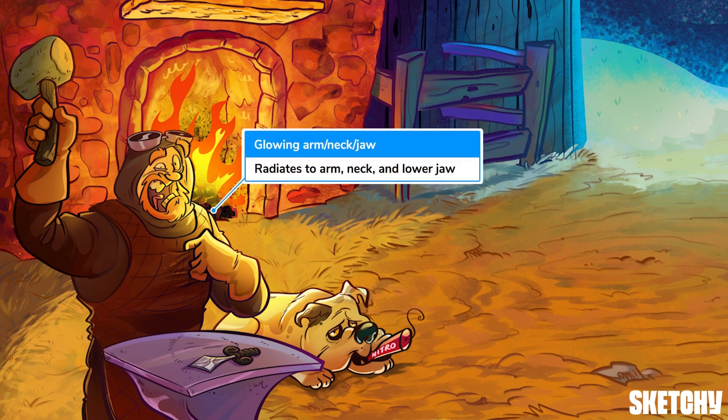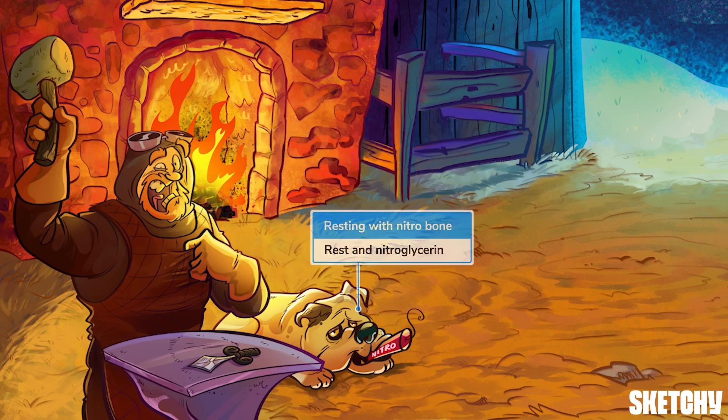While generally substernal, anginal-type pain may also radiate to the left arm, neck, and lower jaw, just as this fireplace radiates a warm glow on the blacksmith's left side. Stable angina improves with rest or with nitroglycerin, which explains why this comfy canine resting with his nitro bone won't be budging anytime soon.